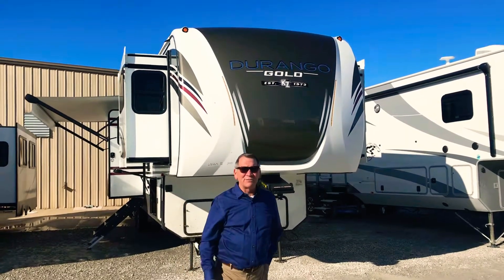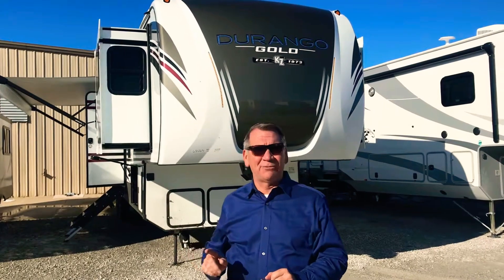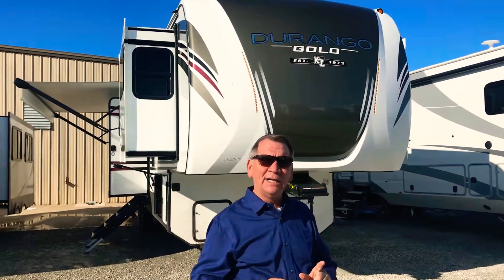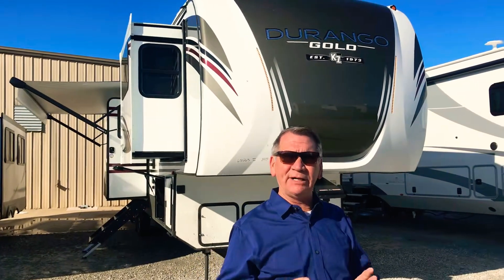Hi guys, Darrell Ohler for Wilder RV. Thanks for joining me today. A new arrival I want to show off. This is a 2019 KZ RV, one of our most popular models. It's a 380 FLF.